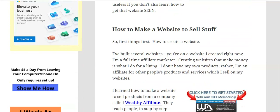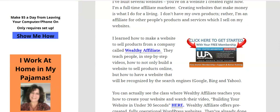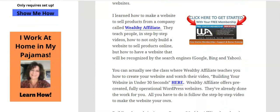So first things first — how to create a website. I have built several websites, including this one. I'm a full-time affiliate marketer; creating websites that make money is what I do for a living. I don't have my own products — I'm an affiliate for other people's products and services, which I sell on my websites. I learned how to make a website to sell products from a company called Wealthy Affiliate. They teach people in step-by-step videos how to not only build a website to sell products online, but how to have a website that will be recognized by search engines like Google, Bing, and Yahoo.